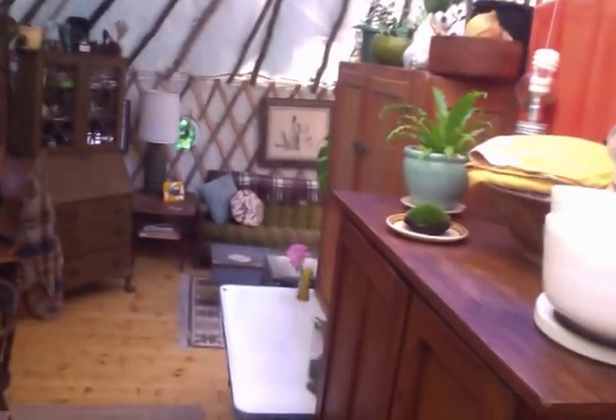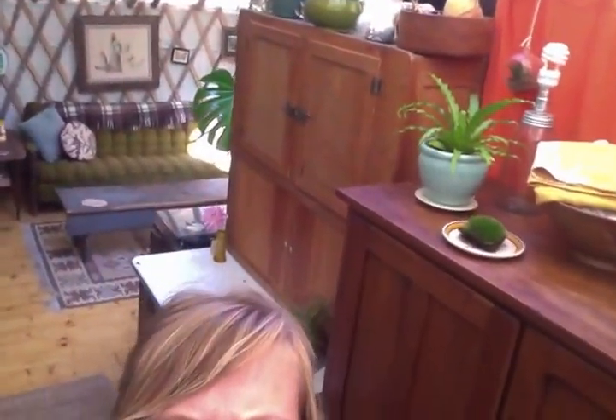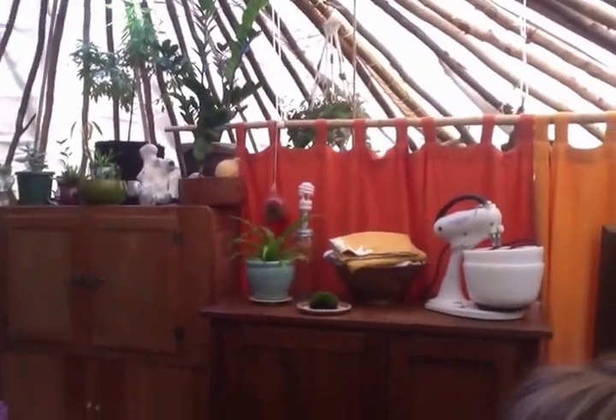So that's it — this is a full circle for the yurt. I hope this wasn't super disorienting. Let me know if you have any questions. And there's all our plants up there.